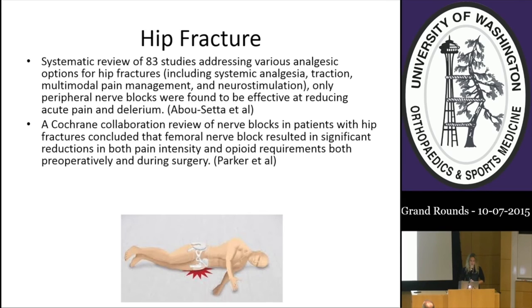For patients with rib fractures, you can consult us and we can place an epidural. For hip fractures, a systematic review of 83 studies addressing various analgesic options—including systemic analgesia, traction, multimodal pain management, and neurostimulation—found only peripheral nerve blocks were effective at reducing acute pain and delirium. A Cochrane review concluded that femoral nerve block resulted in significant reductions in pain intensity and opioid requirements both preoperatively and during surgery. When a patient arrives to the ER, we can place a femoral nerve catheter.